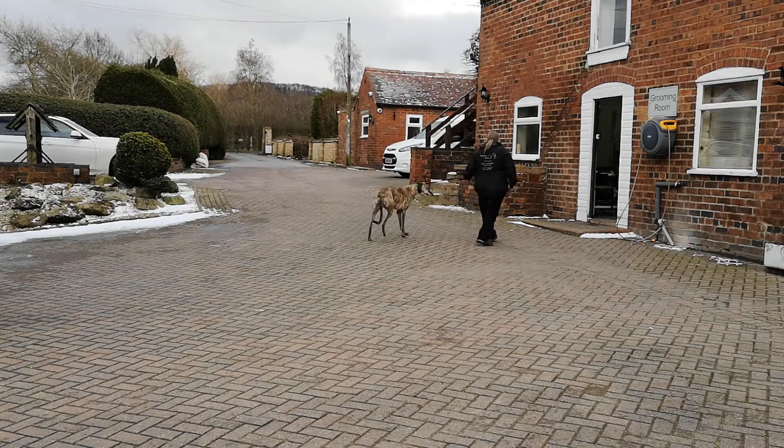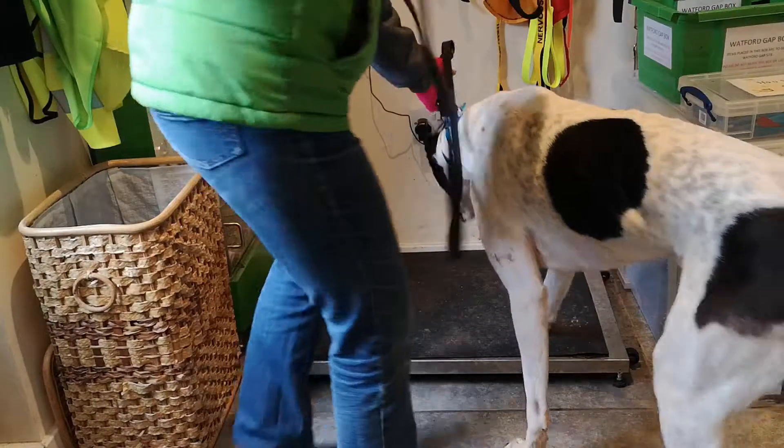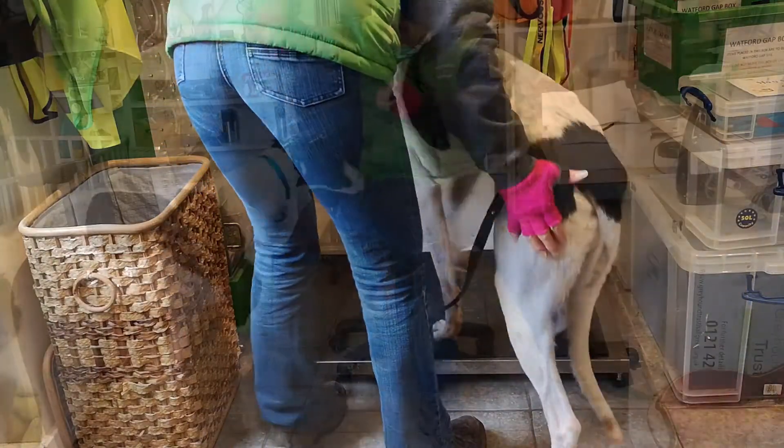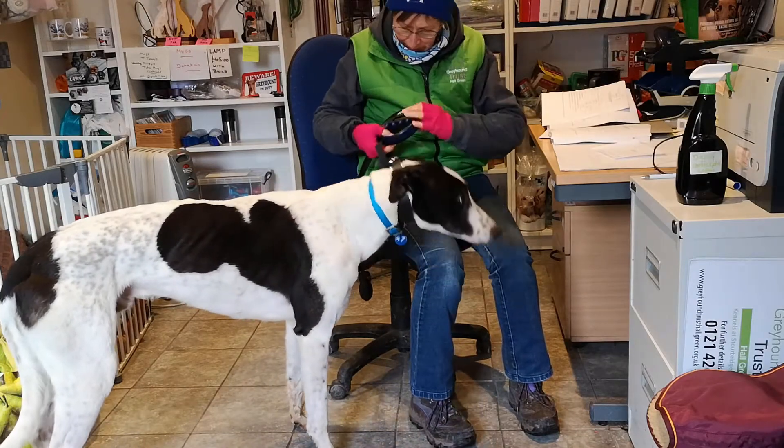All the dogs have a thorough checkup on arrival. They go on the scales to be weighed and we scan their microchip to make sure this is the dog that we're expecting.